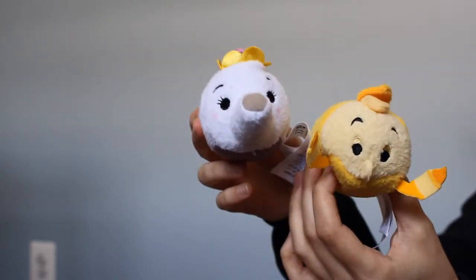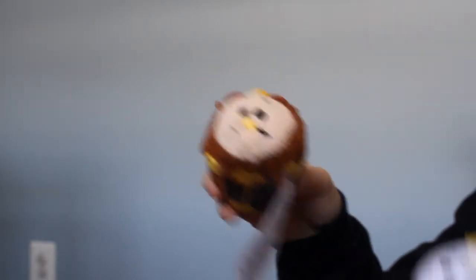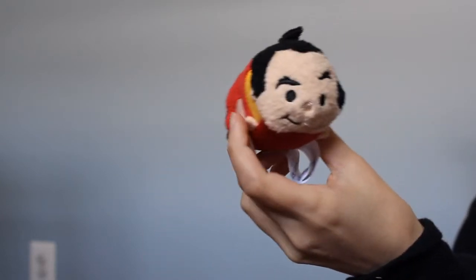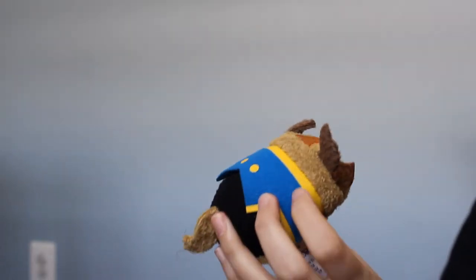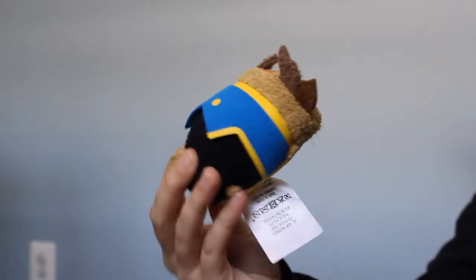The next ones are the recent ones that came out — the Beauty and the Beast collection. So I have Lumiere, Mrs. Potts, Cogsworth, Maurice, Belle, and Gaston, who kind of looks really weird as a Tsum Tsum. And there is Beast — he's my favorite one out of the Beauty and the Beast collection.